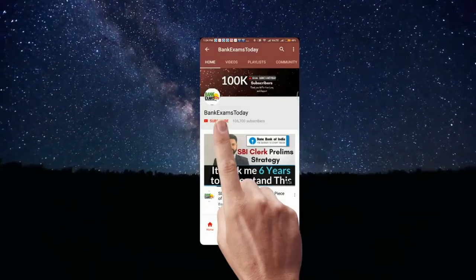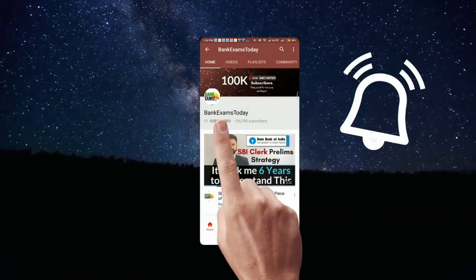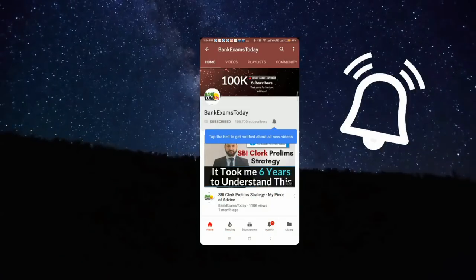Click the subscribe button and press the bell icon to stay updated with our videos. Hello students and welcome back to BankExamsToday.com. The Bank of India Credit Officer notification is out, and today we are going to discuss that notification.